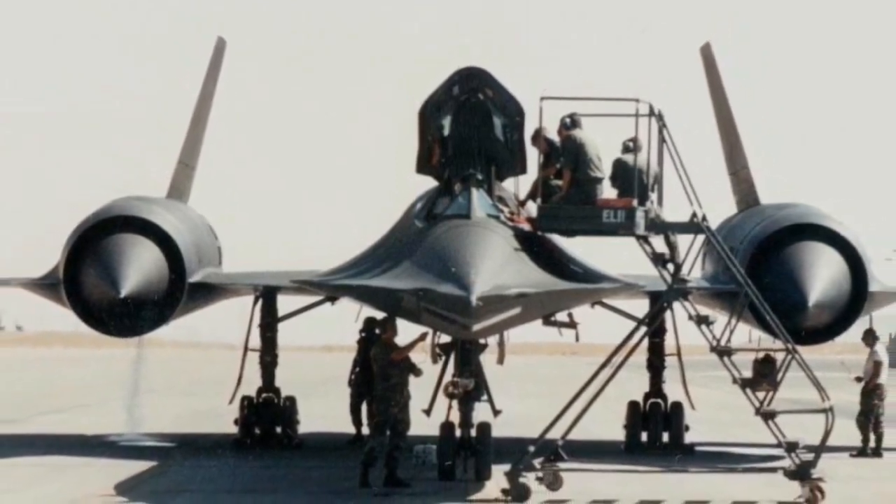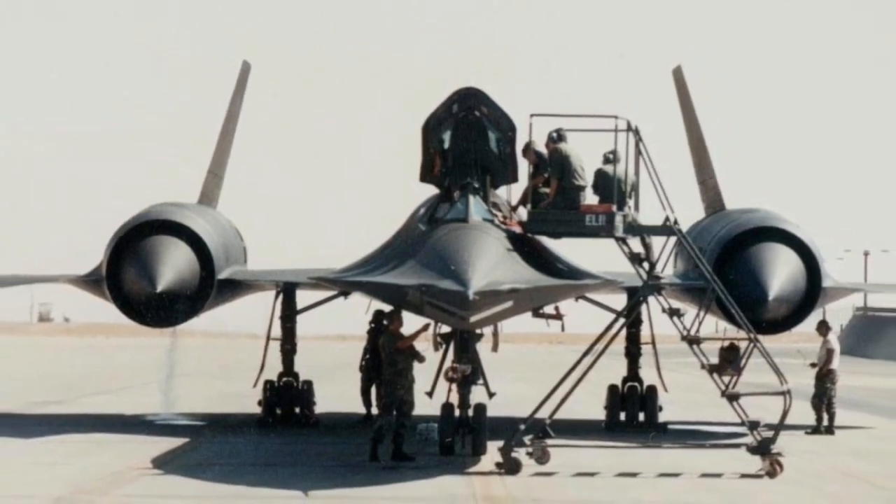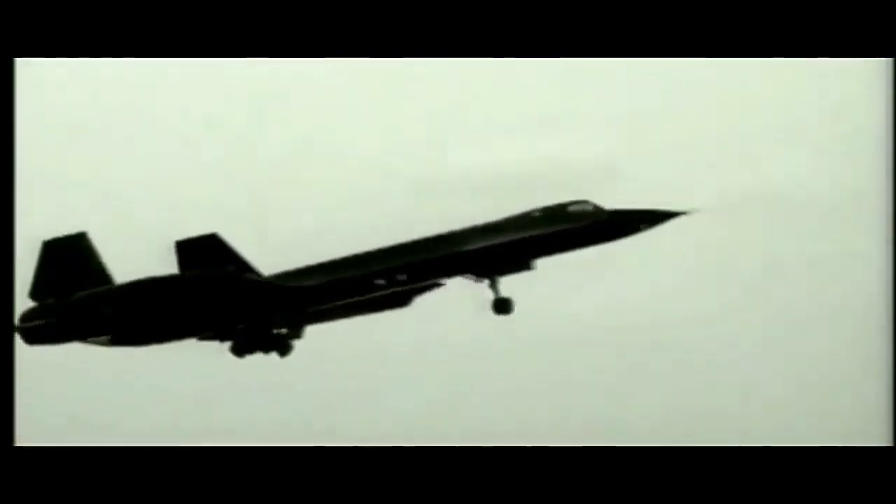To achieve these incredible performance parameters, the Blackbird utilized powerful Pratt and Whitney J-58 engines, which employed a unique afterburner system for sustained supersonic flight.